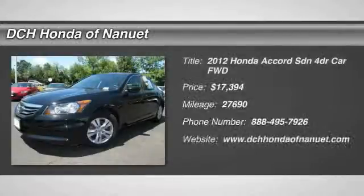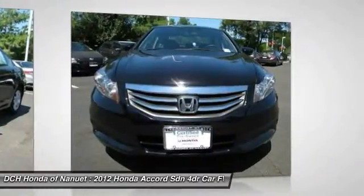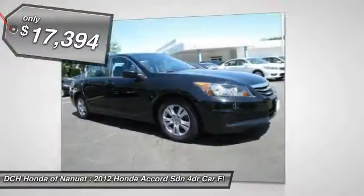The 2012 Honda Accord. Ingeniously simple, yet overflowing with luxury and technological creativity. All that and more in the Accord, and it is priced below $20,000.